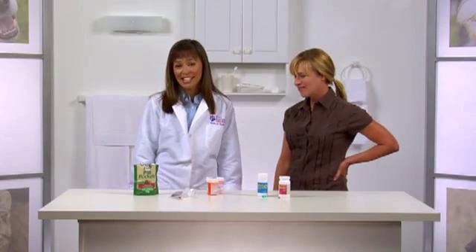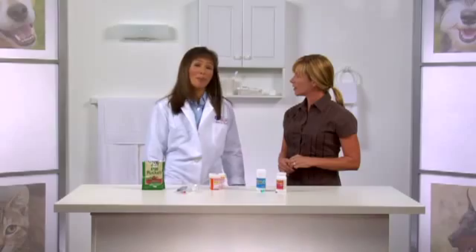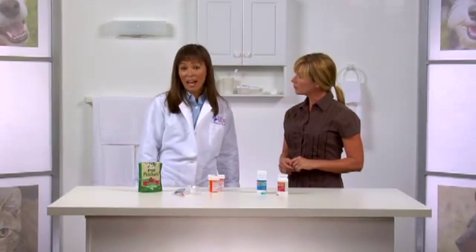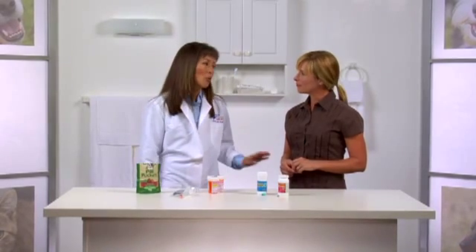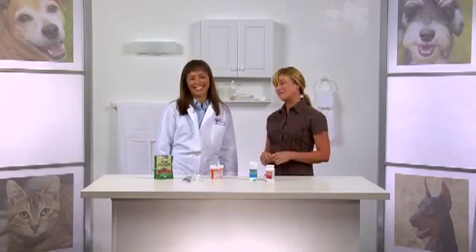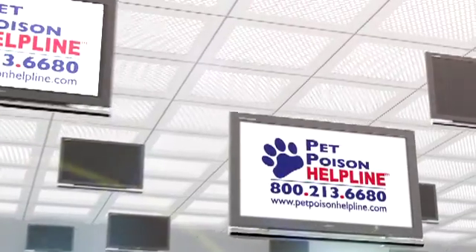In case of emergency, always get veterinary advice. Keep emergency numbers posted for quick reference, or better yet, pre-program them in your cell phone so you can call for life-saving advice right away. Pet Poison Helpline is a quick phone call away. If you suspect that your pet may have ingested something harmful, seek immediate veterinary advice.